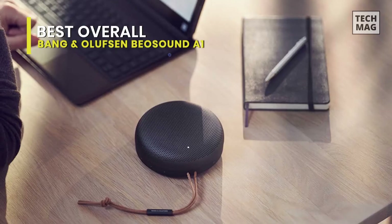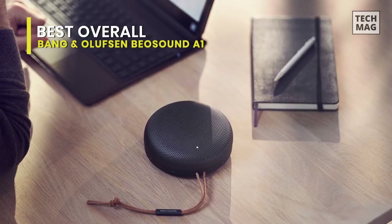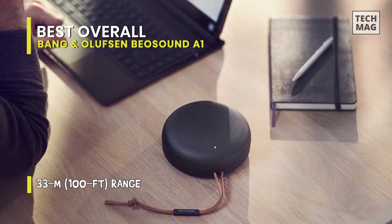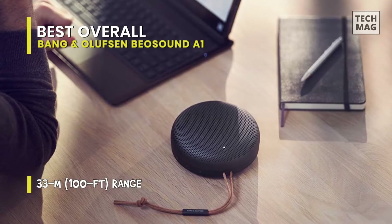Unfortunately, its battery life is concise, offering less than 5 hours of continuous playback on a single charge. Still, overall, it's a suitable option if you want a portable speaker with fantastic voice assistance support.